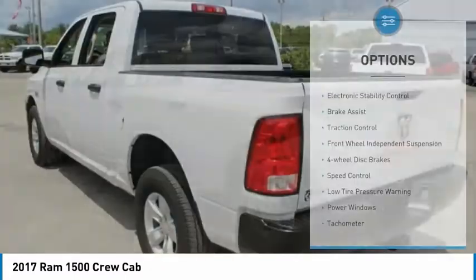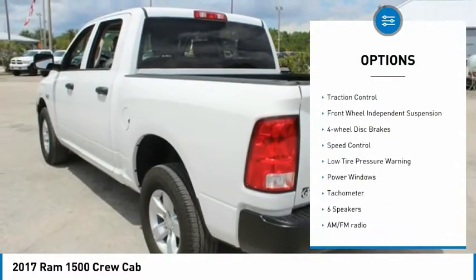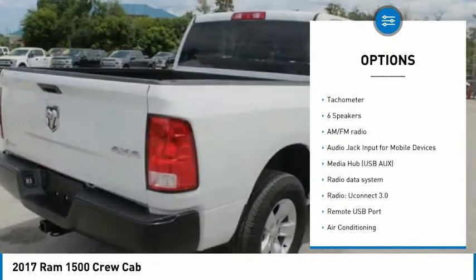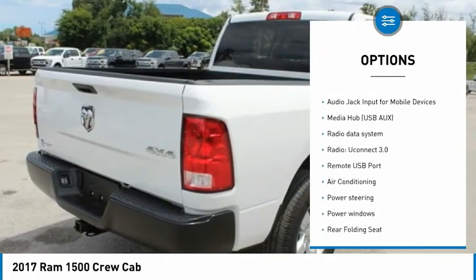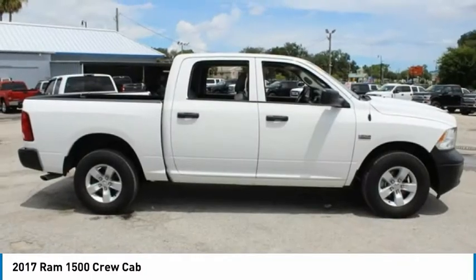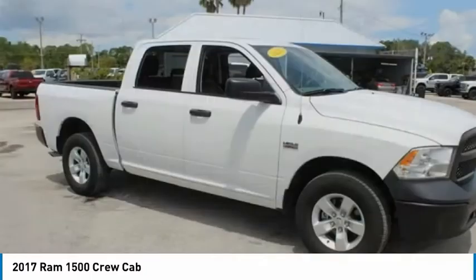Here are some of this vehicle's great options: Electronic Stability Control, Brake Assist, Traction Control, Front Wheel Independent Suspension, Four Wheel Disc Brakes, Speed Control, Low Tire Pressure Warning, Power Windows, Tachometer.